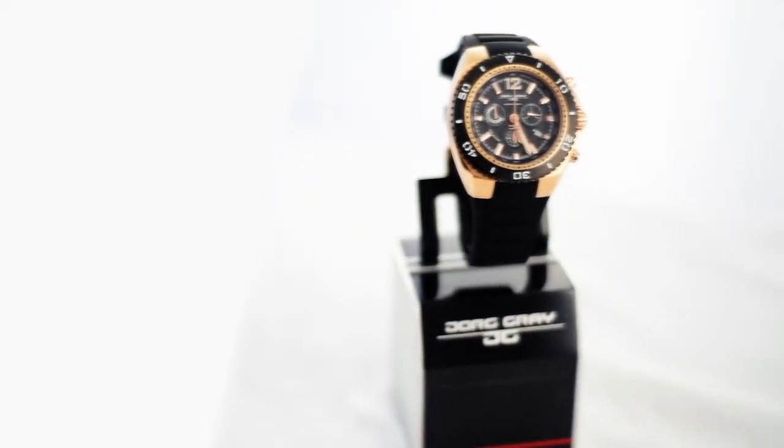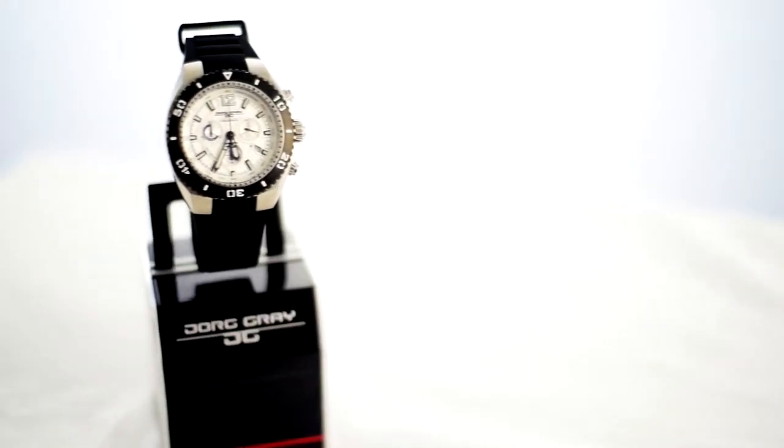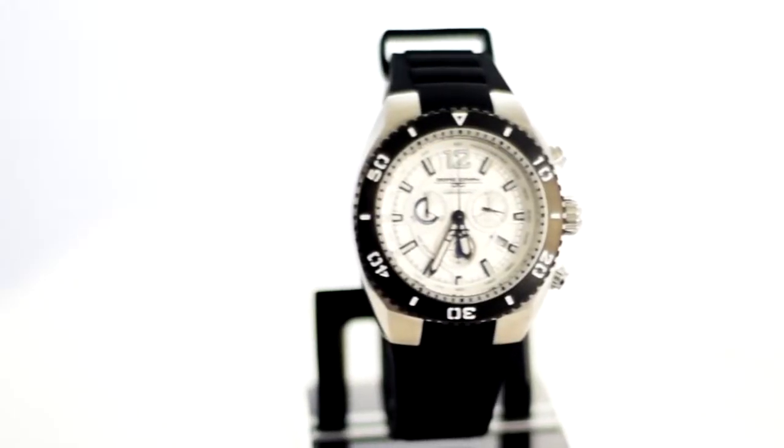Don't like the blue and yellow dial? The 9700-23 brings an edgy black and gold combo. Or you could go with the classic white and silver of the JG 9700-22 model.